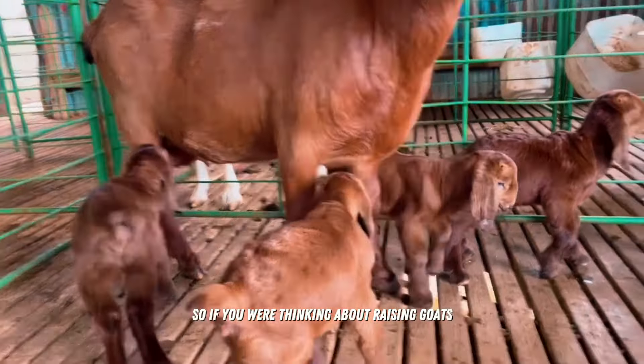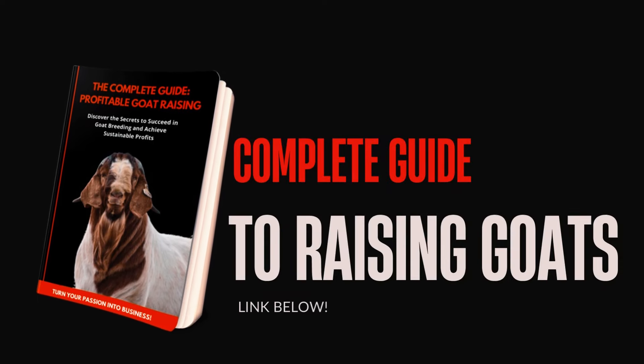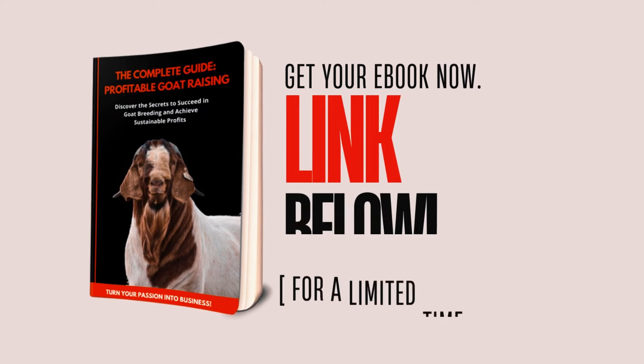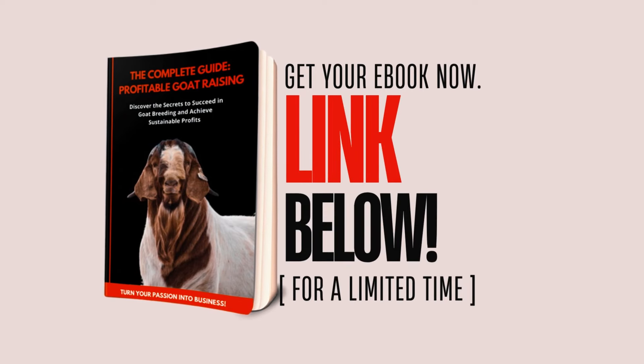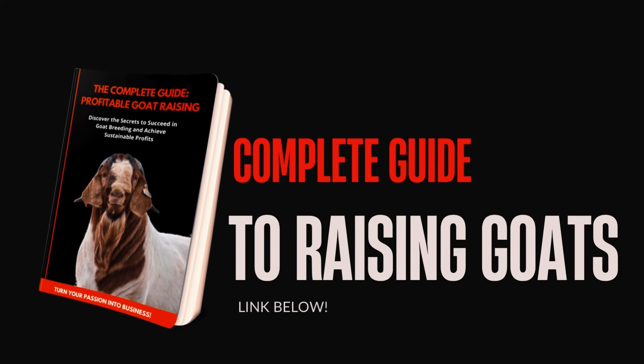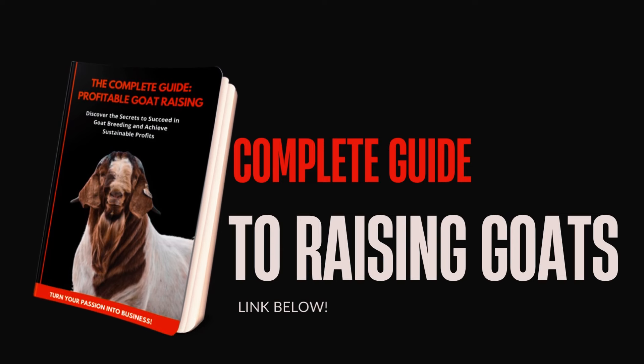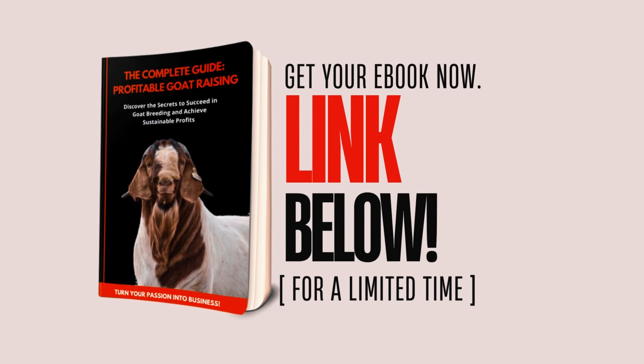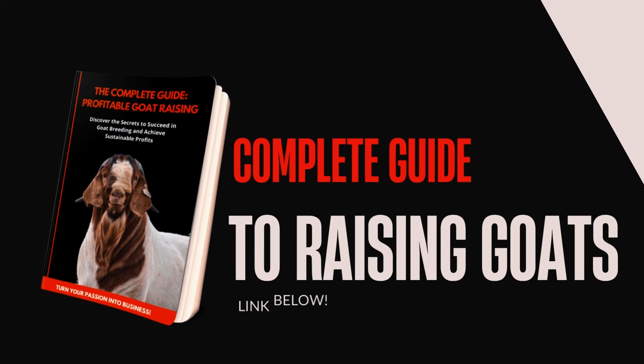Do you dream of starting your own goat farm? Want to become a successful breeder but don't know where to start? Then we have the solution for you. Introducing our exclusive e-book on raising goats — a comprehensive guide packed with valuable information to help you take the first steps towards raising your own herd. It covers practical management and feeding tips, detailed guidance on health care and disease prevention, and effective strategies for breeding and raising healthy young goats.